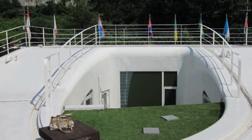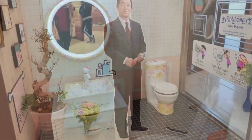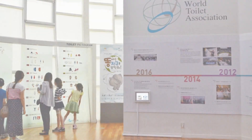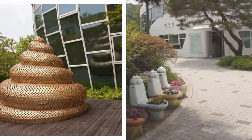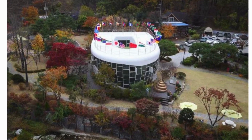Constructed with steel, white concrete, and glass, the toilet-shaped house boasts two bedrooms, two guest rooms, and three deluxe bathrooms. Open to the public, it features a museum showcasing the rich history and diverse cultures surrounding toilets worldwide. This whimsical creation not only adds a splash of humor to the cityscape but also stands as a giant reminder of the significance of proper sanitation.